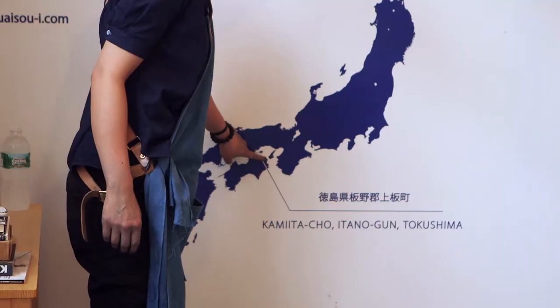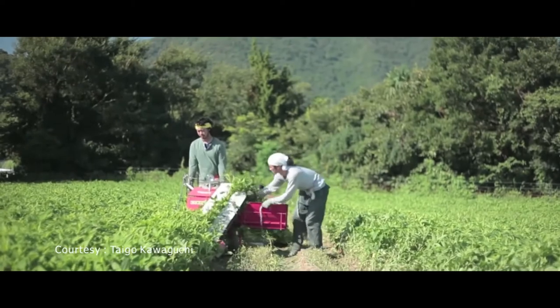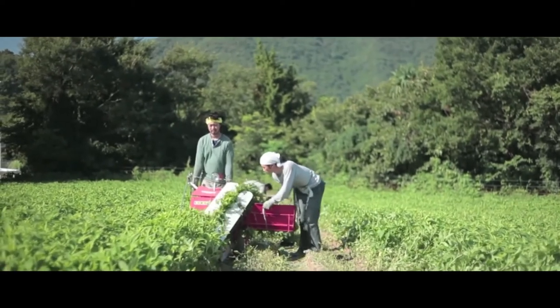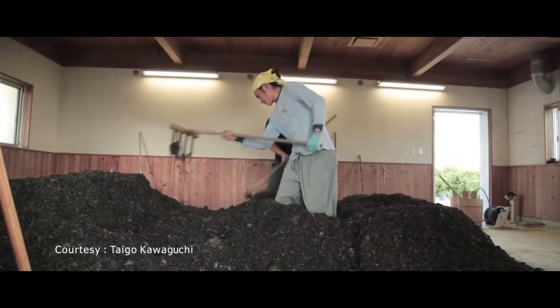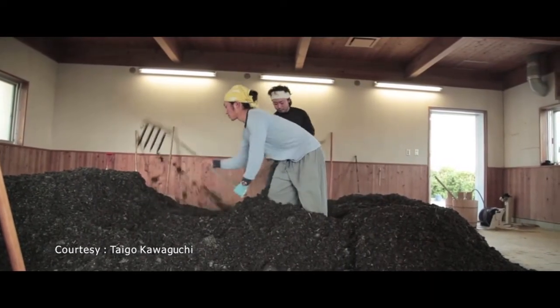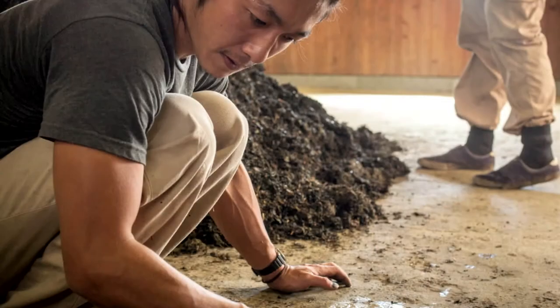Buaisou itself was founded about three years ago in Japan, and we've had this studio space since this April. Tokushima is the center of indigo culture in Japan. We have our own indigo farm — we only use the leaf part. We harvest during summer time, and during winter time we compost it. After about 120 days of composting, it looks like this.